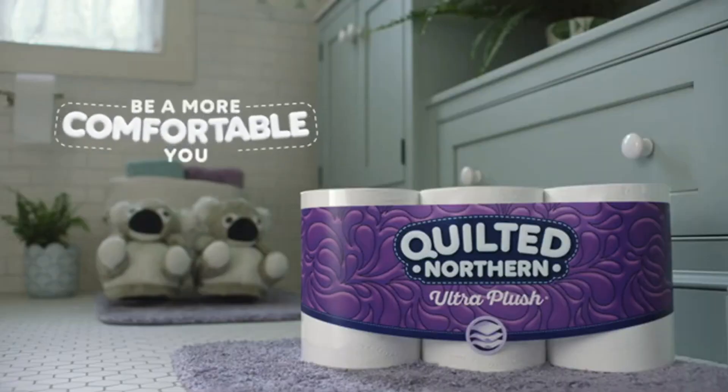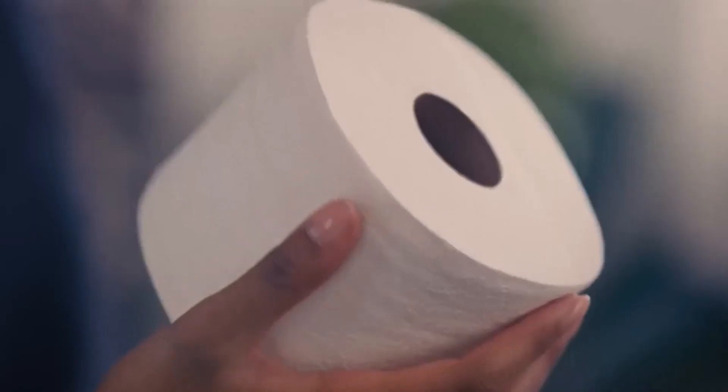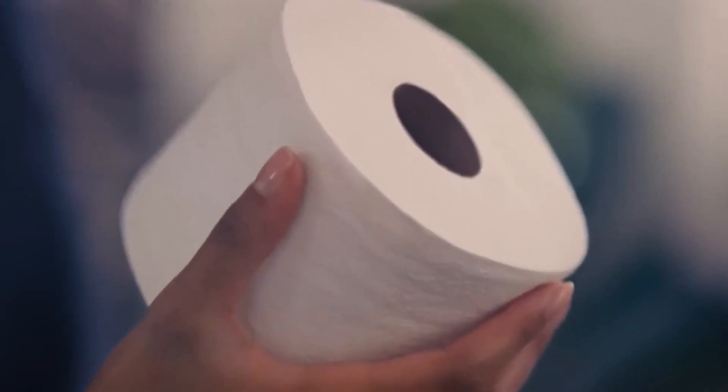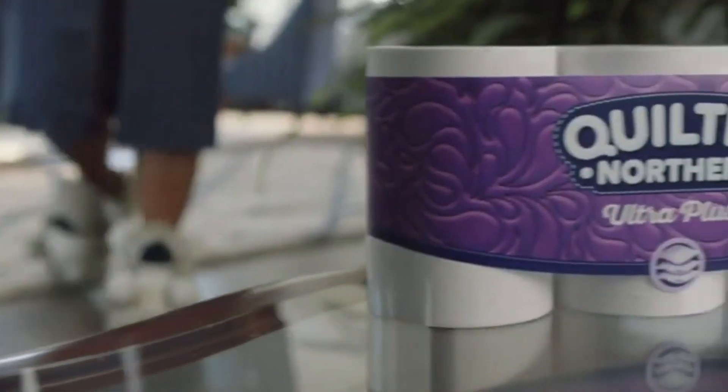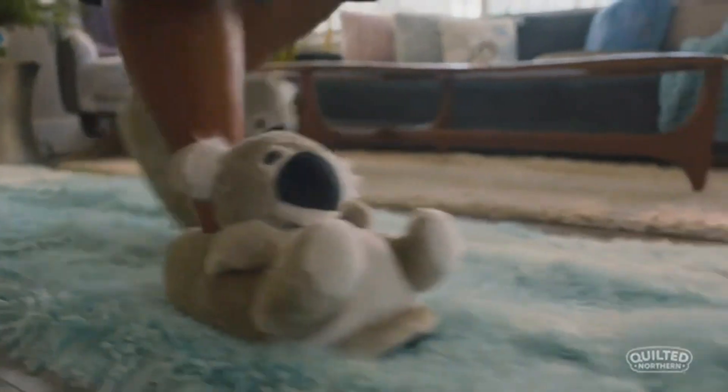This would be our top choice if we had to pick a toilet paper to sleep on, and we would use this roll for blowing noses first if we ran out of facial tissues. The breakage and lint factor is larger with softer tissues, which accounts for some point reduction in our tester surveys. The Quilted Northern may simply be too delicate for more forceful wiping methods, performing better with a gentler dabbing technique.